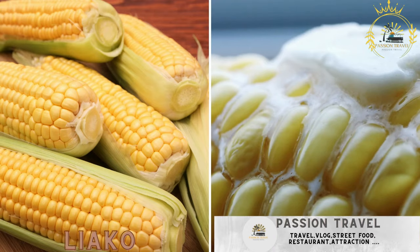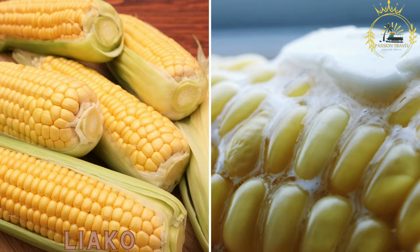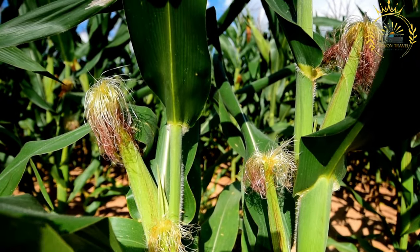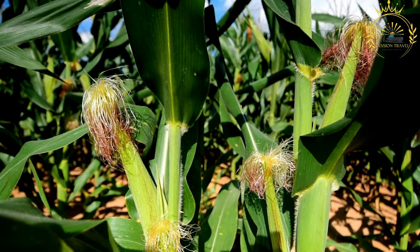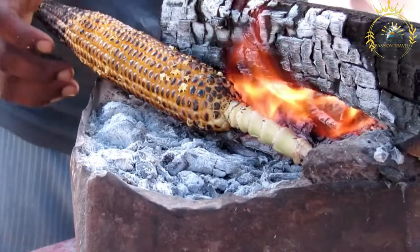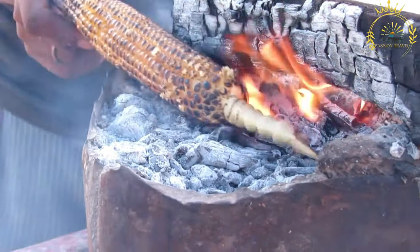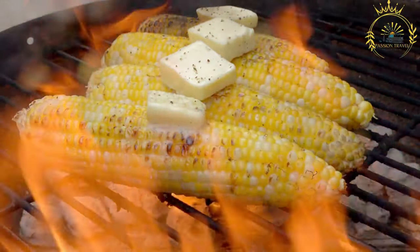Liako: roasted or boiled corn on the cob, often seasoned with butter and spices. Liako, also known as Lykokonia, is a popular street food in Lesotho. It is a type of roasted or boiled corn on the cob, commonly enjoyed as a delicious and nutritious snack. The main ingredient for Liako is fresh and tender corn on the cob, usually sourced from local farms or markets.